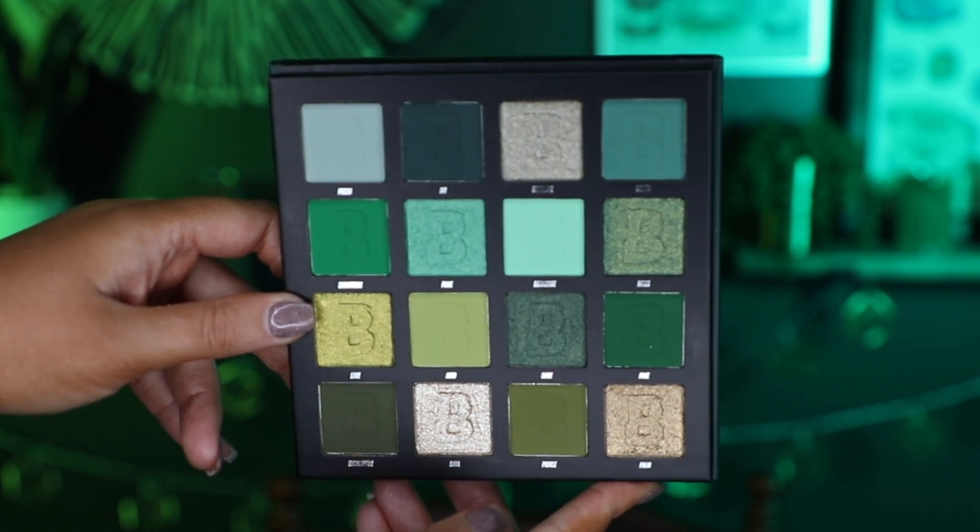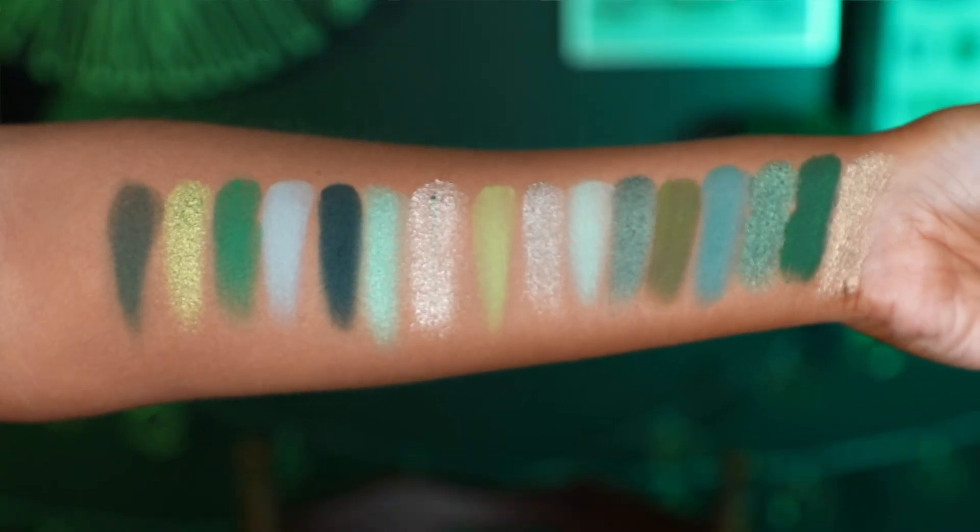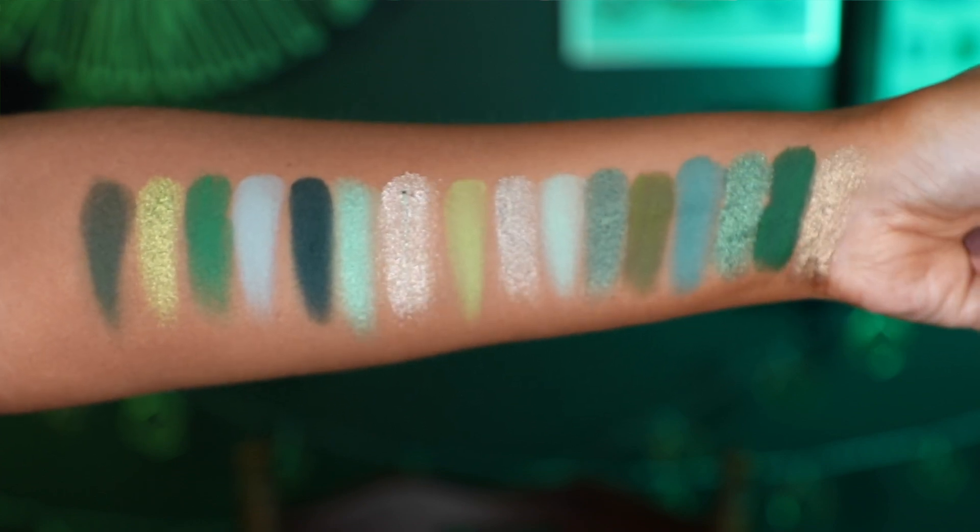I'm going to show you a close-up of this palette and insert some arm swatches — just swatches with my finger on my bare arm. I do think it would have been fun if they had added a couple of neutrals into this green color story. Some of the shades feel a little repetitive — not the same, but I'd have liked more variety. I'm familiar with the Beauty Bay formula; I have lots of their palettes. I think $11 is a great price point if this is that good formula. We have a mix of mattes, metallics, and shimmers, and the packaging is really nice.